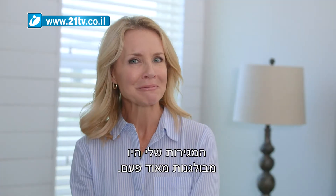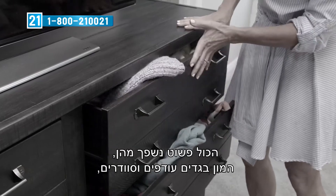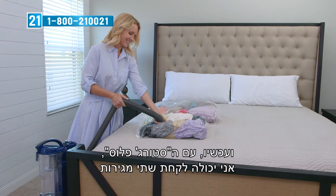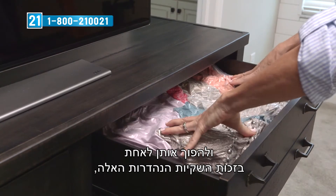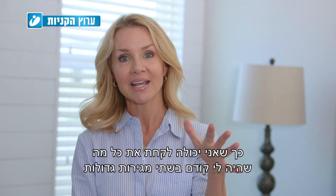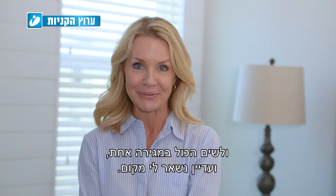My drawers used to be a little bit of a hot mess — I had everything just billowing out of them, lots of extra clothes and sweaters. Now with Storage Plus, I'm able to take two drawers and put them into one because of those great bags. I still have extra room.